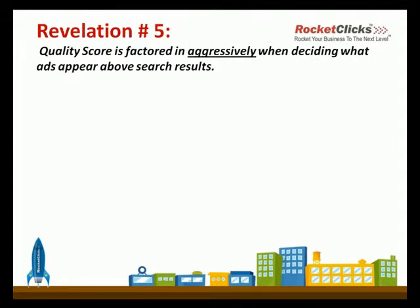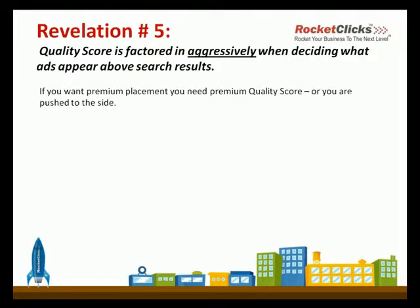The next revelation is actually Laureen's favorite. Quality score is factored in aggressively when Google is deciding what ads appear above the search results. The space above the organic search results has an even higher click-through rate and even more attention from users than the top position on the right side. So it definitely is premium space. And if you want that premium placement, you need to have a particularly high quality score or else you're going to be pushed over to the right side.